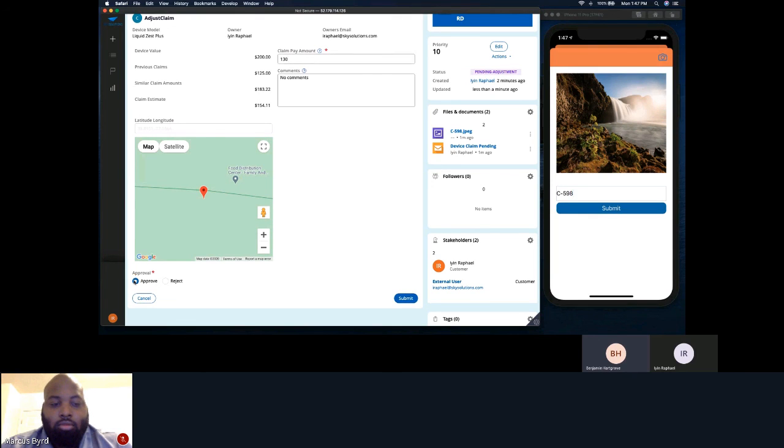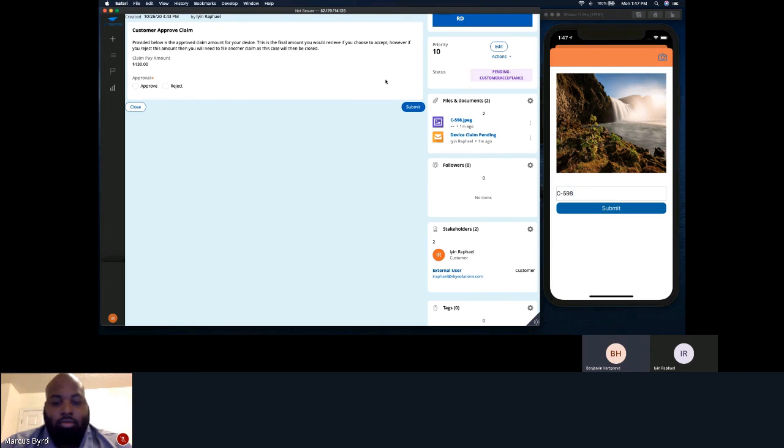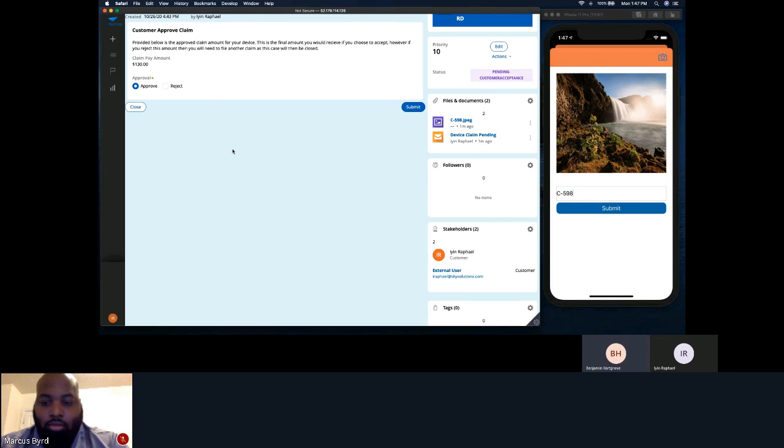Once that amount has been decided, the adjuster can choose to approve the overall claim or reject it. If the adjuster approves the claim, an email is sent to the customer prompting them to view the claim amount and decide if they will accept it. The customer can see how much the claim amount is and choose to approve or reject it. If the customer chooses to reject the amount, the case will be sent back to the adjuster where they can reject the overall claim or make changes. However, for this demo, we will accept this amount. The customer will then receive an email confirming the overall amount and the case will be closed.